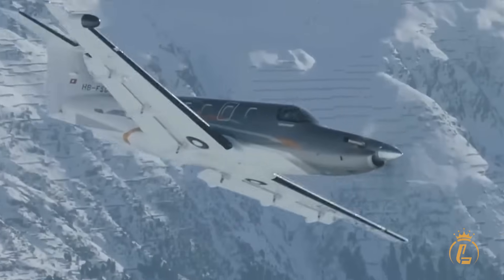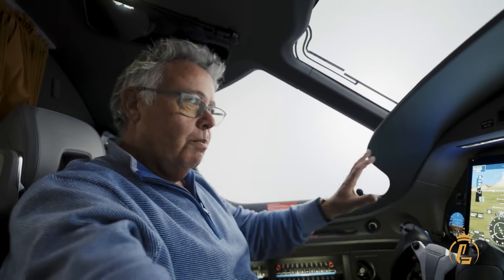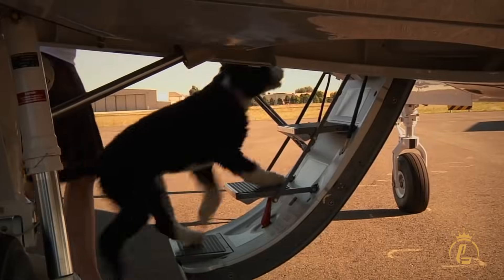This isn't science fiction — this is certified technology available in 2026. The system continuously monitors pilot inputs and can activate automatically if incapacitation is detected. For families flying together, this technology provides unprecedented peace of mind.